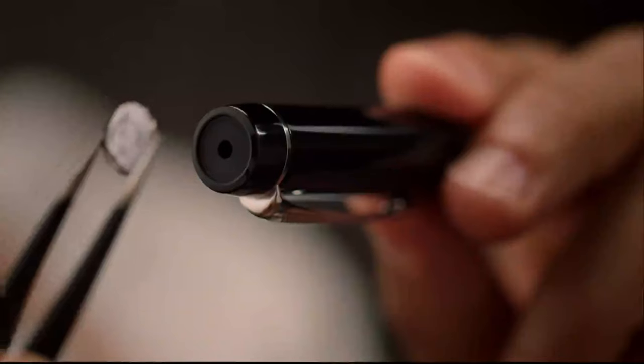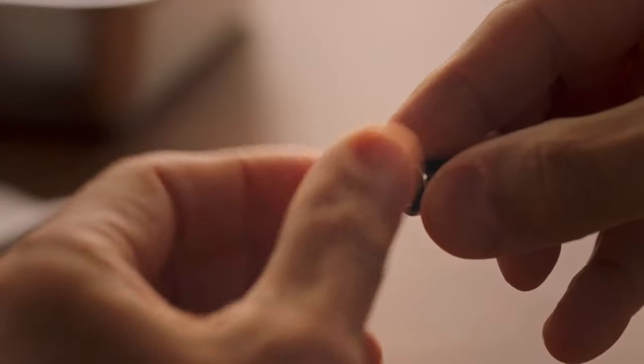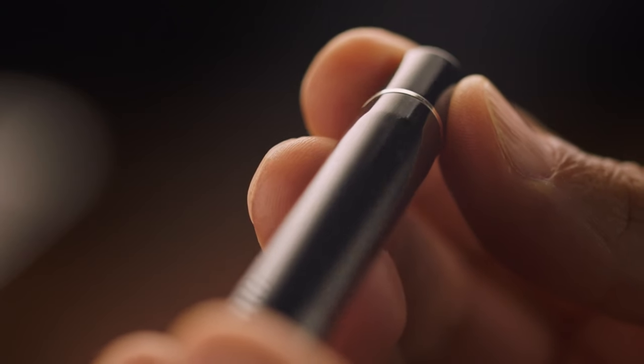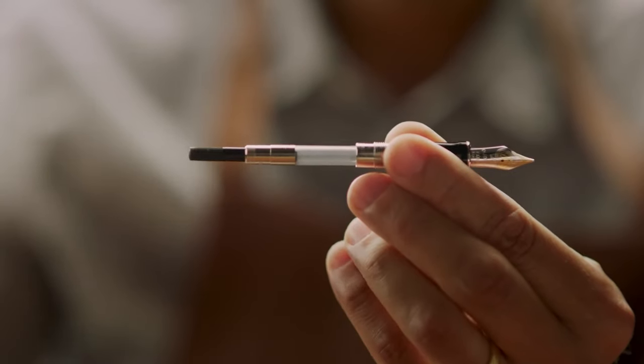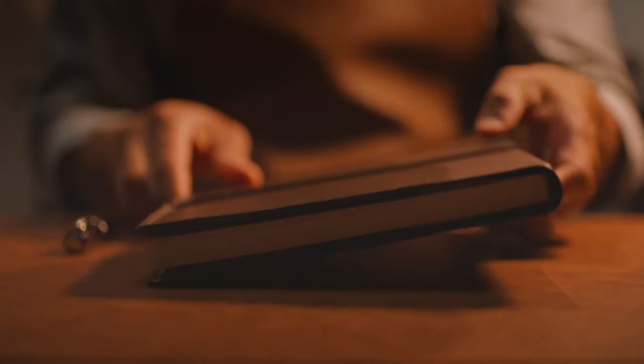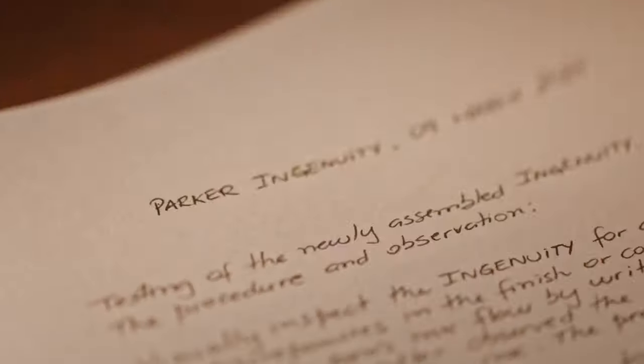The 19th century ushered in a wave of writing instrument innovations. Fountain pens with their internal ink reservoirs eliminated the need for messy inkwells. However, they were expensive and prone to leaks, making them more for the elite than the everyday writer.